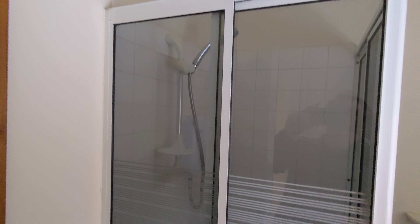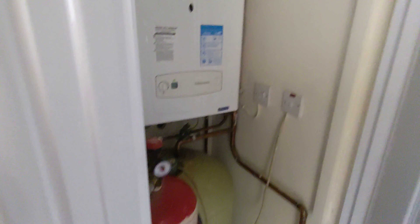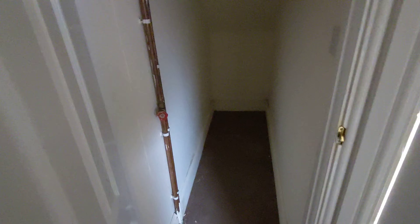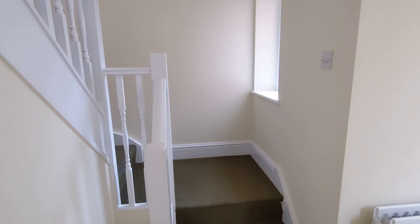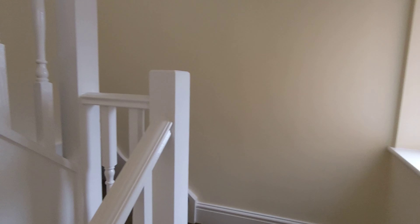There's an electric shower in there. You've got your airing cupboard with your boiler and your tank. You've also got bags of storage under the stairs. As you can see, it's all been really well done — the carpets have all been cleaned, they're all in good condition, and everything here's been freshly painted as well.